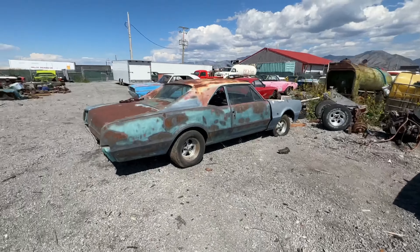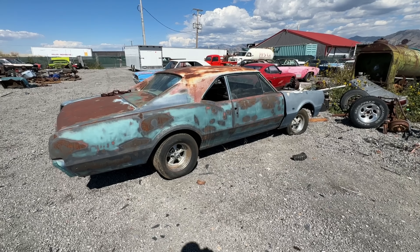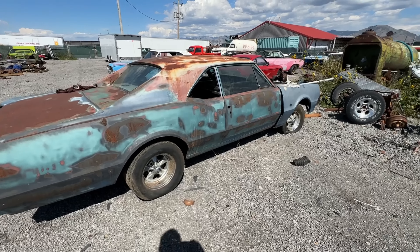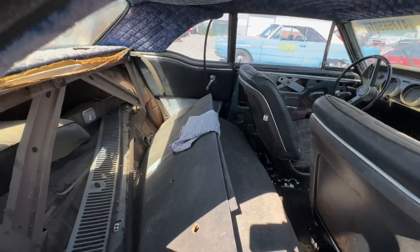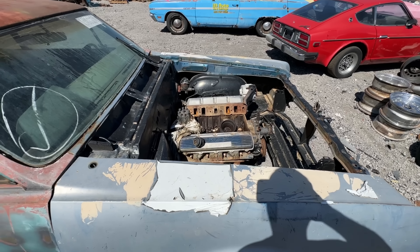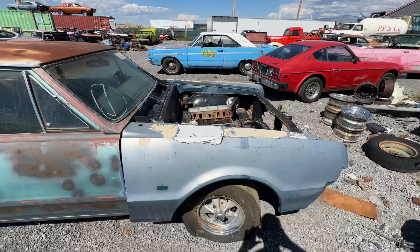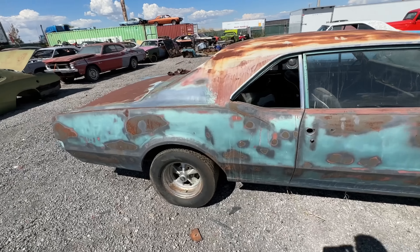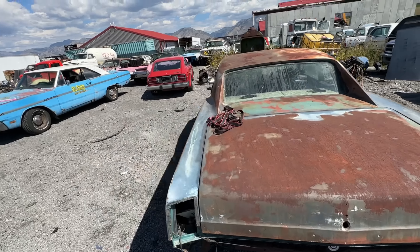One of the other non-Mopars — the '66 Oldsmobile 442. This is a real 442 and it is extremely solid, super nice. It's been sitting for a long time, has the paperwork, buckets, all that good stuff. Has the engine, unfortunately was left with no hood and uncovered so I don't know anything about the engine condition. This car is going to be for sale — still working out the price.